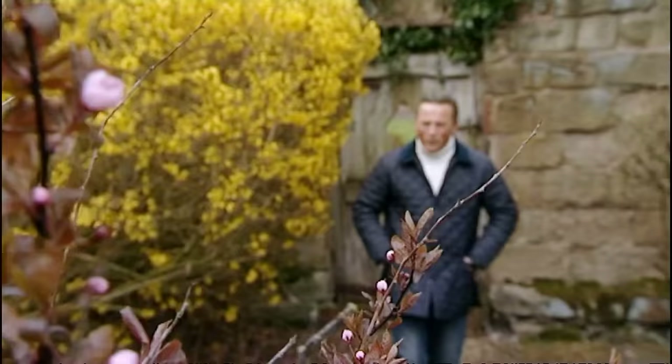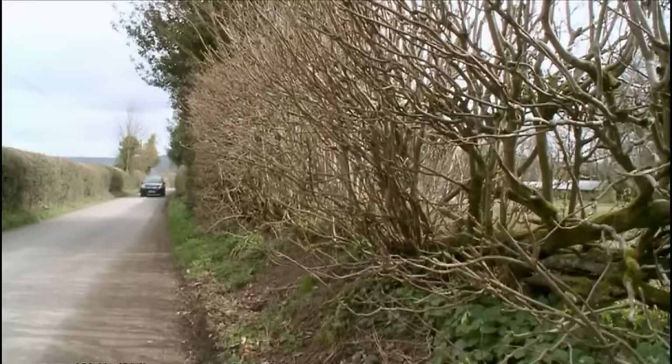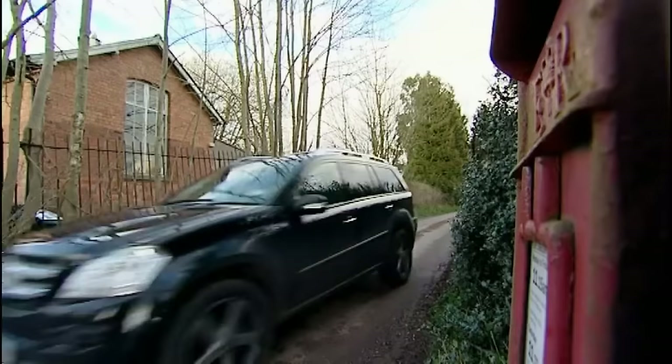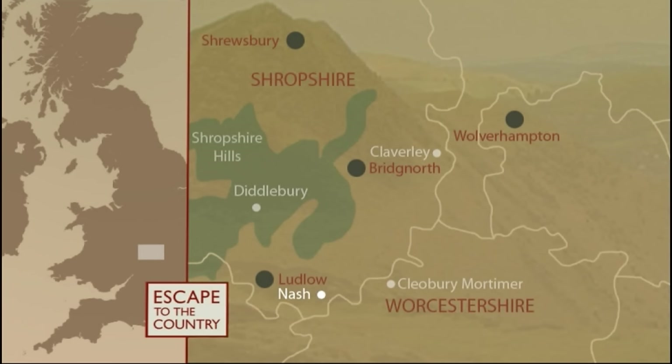At long last, it's time to reveal the Mystery House to David and Sarah. Sarah and David aren't strangers to Shropshire — on a previous visit they fell in love with the outside of a cottage they saw for sale but never had the opportunity to look around inside. Sarah says it ticked every box they had, even without seeing the interior. What they don't know is that we're heading to the tiny hamlet of Nash to look at that very same cottage — situated 36 miles from Wolverhampton.